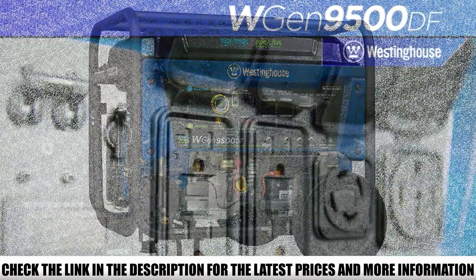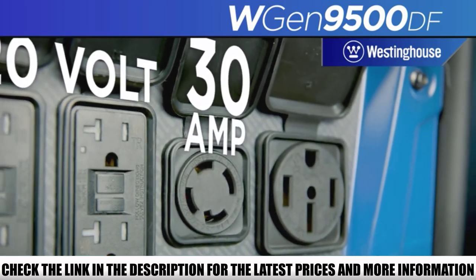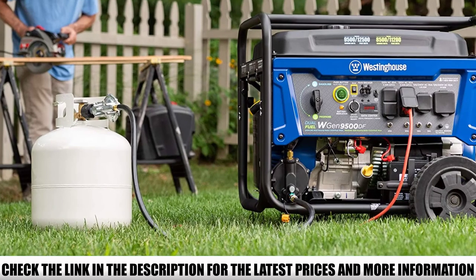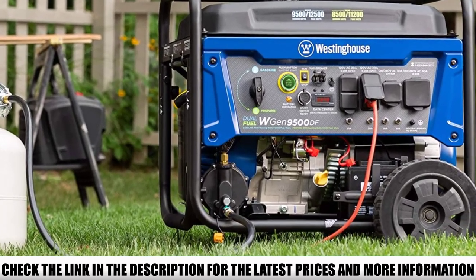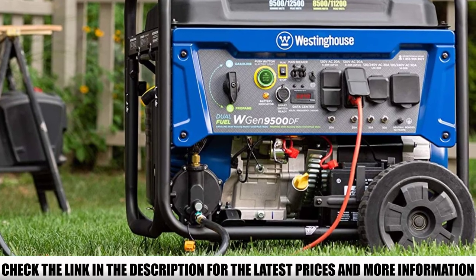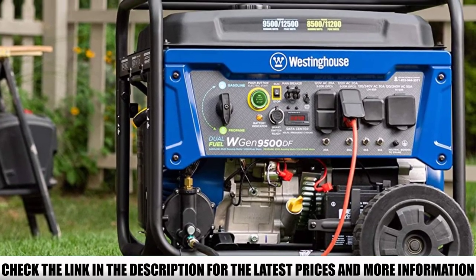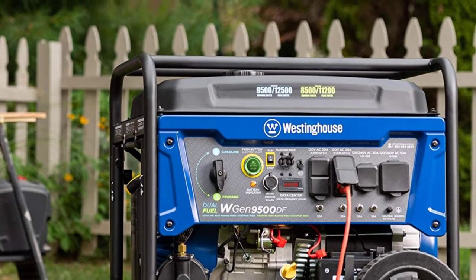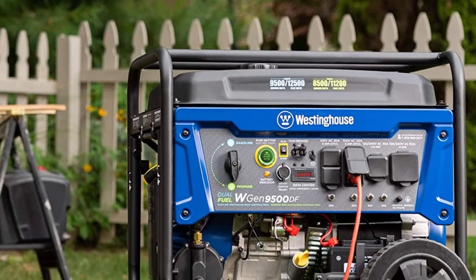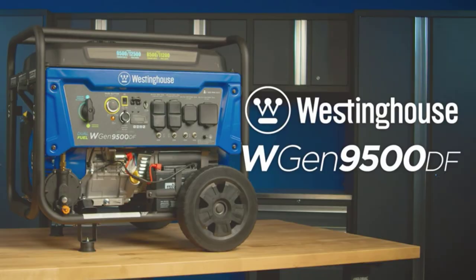The electric start features a three-position ignition switch with battery included, and an hour meter that monitors maintenance intervals. It also has a digital hour meter and LED lights for monitoring power output, fuel level, and oil level. Its output power is 9,500W peak / 7,500W running, meaning it will run all of your essential appliances, lights, and other devices during a power outage or in remote locations.